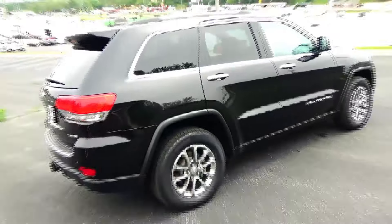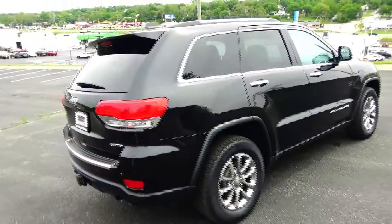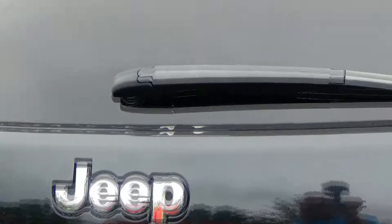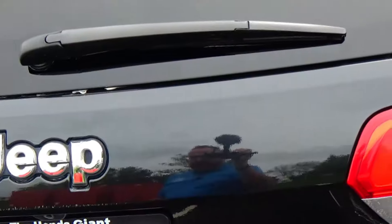This car has passed mechanical inspection but is being sold as-is because it's over on miles. Wraparound tail lights, rear window defrost, high mount brake light, rear window wiper, and power rear tailgate.